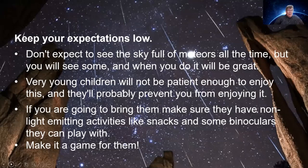I get into trouble quite frequently when I talk about meteor showers — I write about them in our local paper, on my blog, or talk about them on local radio. Then people go out for five, ten, fifteen, or twenty minutes and don't see anything, and it's apparently all my fault. Don't expect to see the sky full of meteors all the time, but you will see some, and when you do it'll be really great. Some will be faint, and some can be quite spectacular.